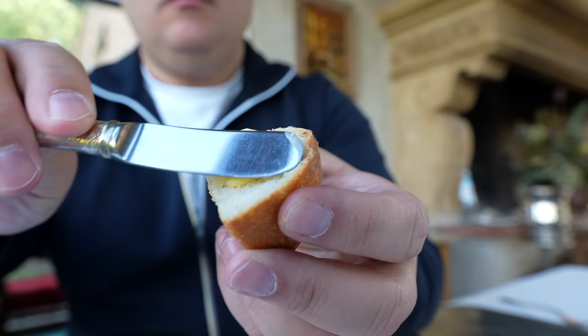And then this arrived. You might be thinking, what is that? Well, it is butter — homemade butter. I have never tried anything like this. This butter is the best butter I've ever tasted.